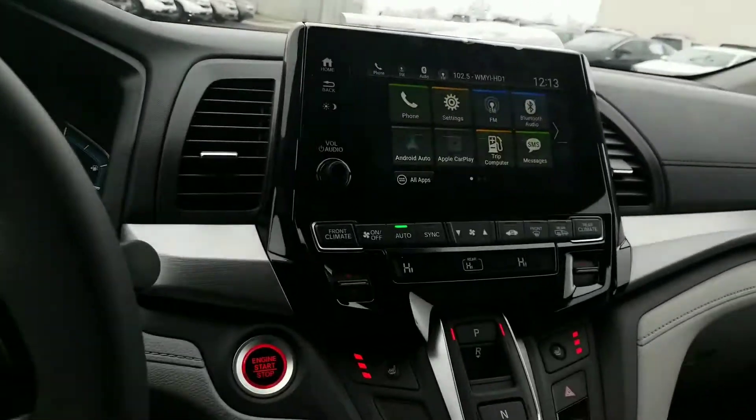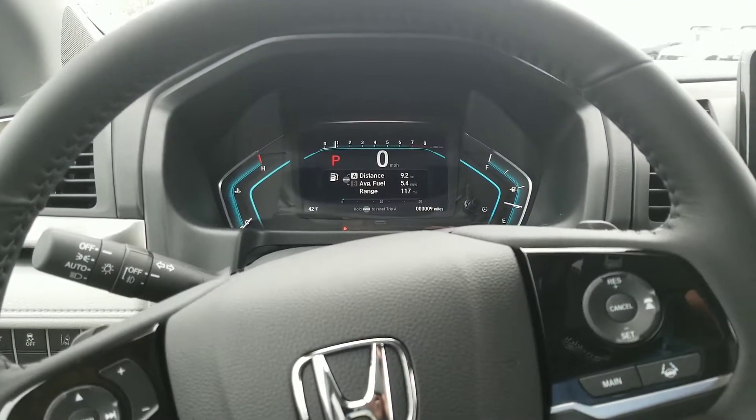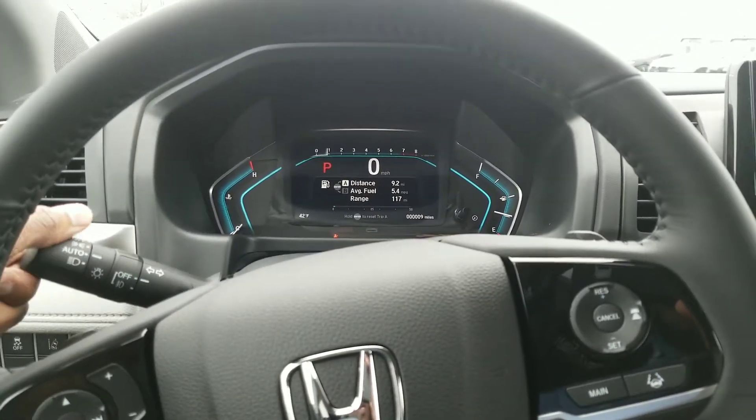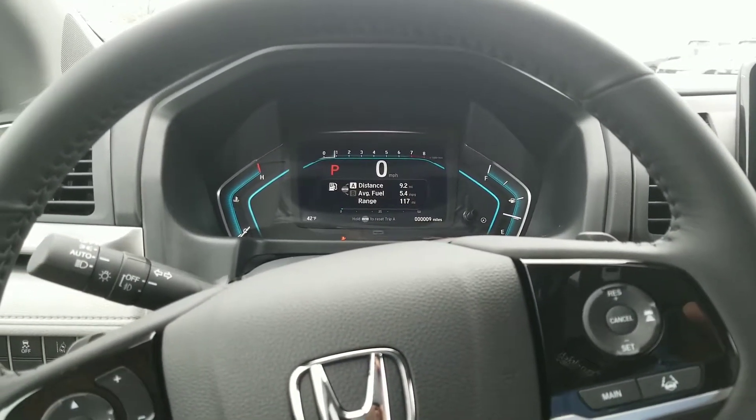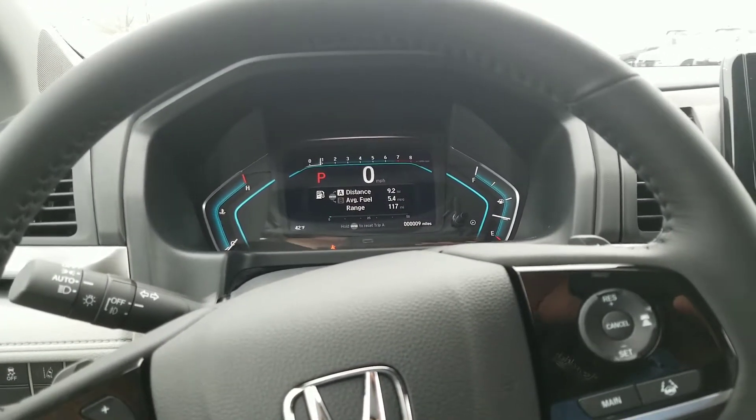So these are some of the features that come standard on the 2019 Honda Odyssey. Give me a call when you get this video — we'd like to set up a time for you to come into the dealership. You can reach me at 864-650-7372.